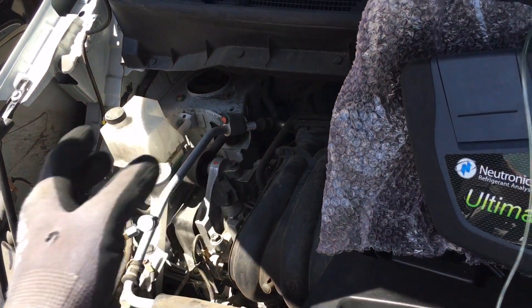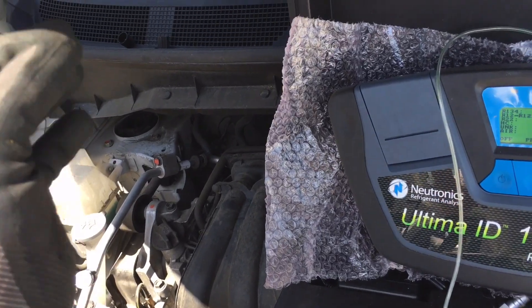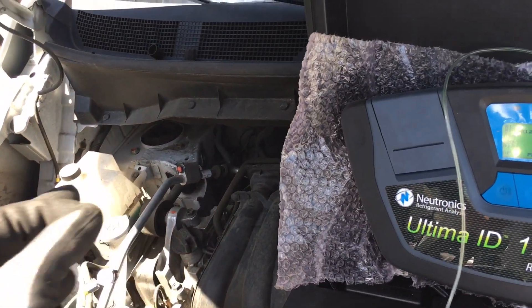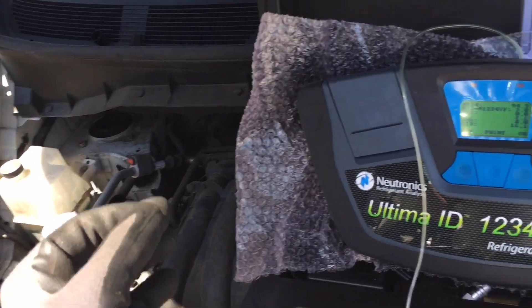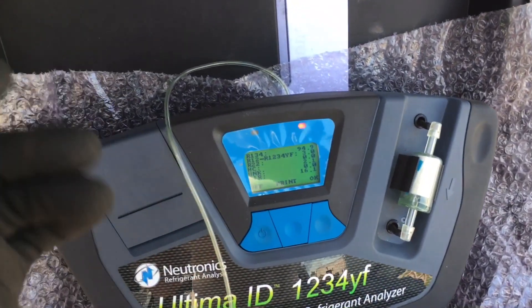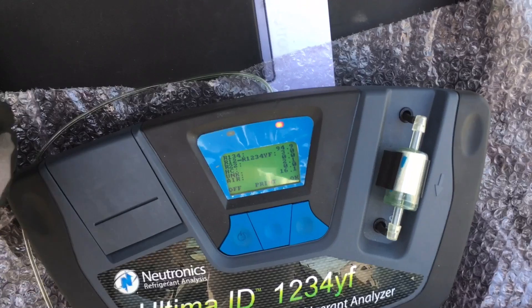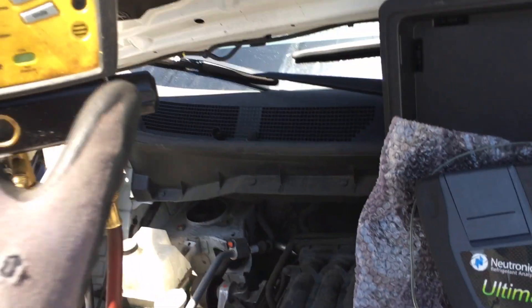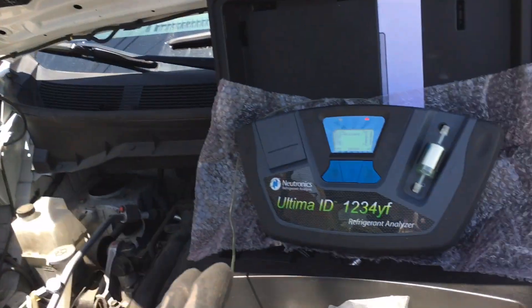My equipment does not get damaged by any sealers. No matter what kind of sealer is in a car's AC system, mine holds up because I don't buy the garbage sold to the automotive market that gets damaged by really thick, bad AC sealants.